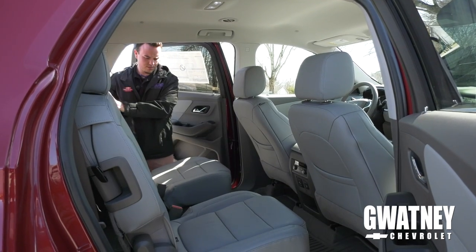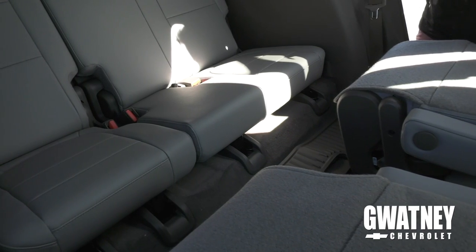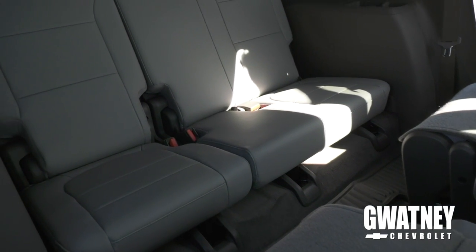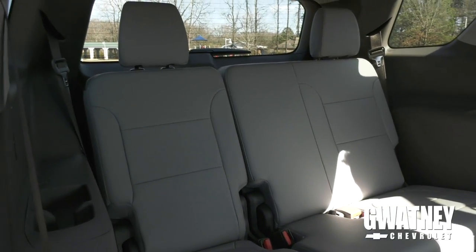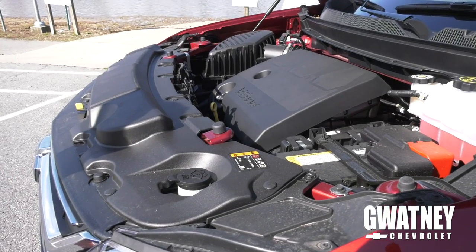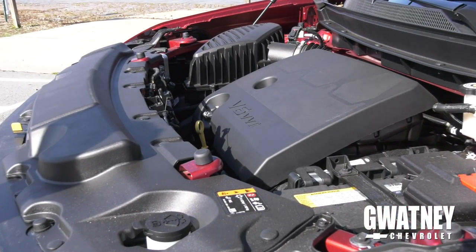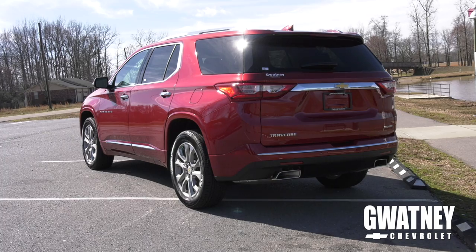The second row has heated seats along with two USB ports for your passengers. The Chevy Traverse offers third row seating, where passengers also have USB charging ports in the back. There are two different engine options: a 2.0 turbo, which is included in the RS, and a 3.6 liter V6 with a nine-speed transmission.